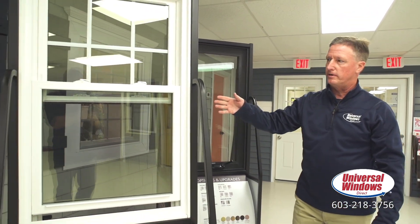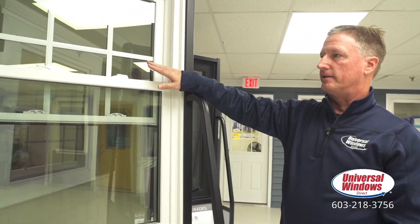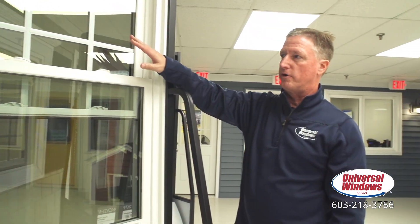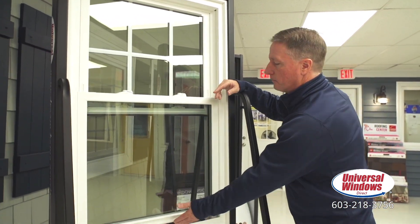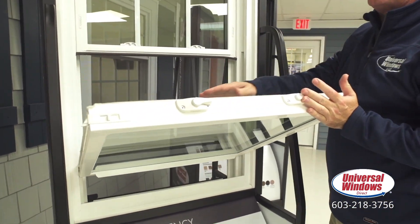This is our most popular window style — our exclusive Unishield Plus double hung window. The double hung window has grids, which is a nice design option. You can have any grid pattern you want. Here they went with six lights over one light. The window operates super easily with just fingertip operation, and of course it tilts in for very easy cleaning.